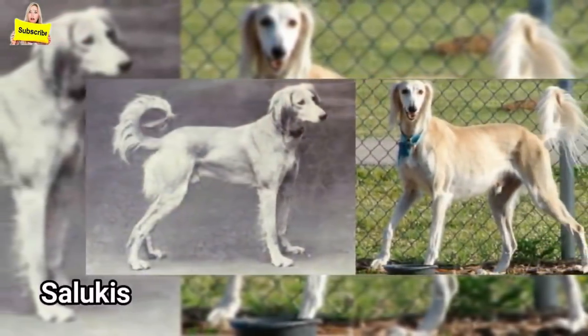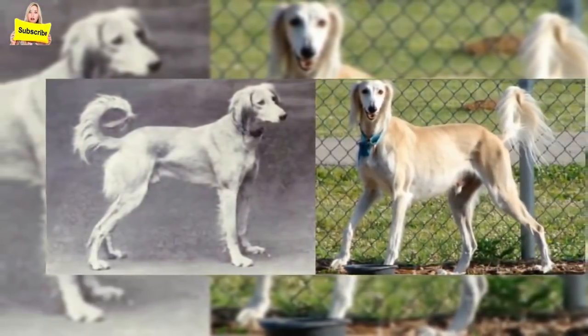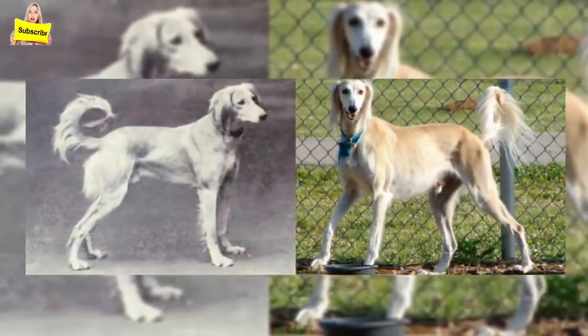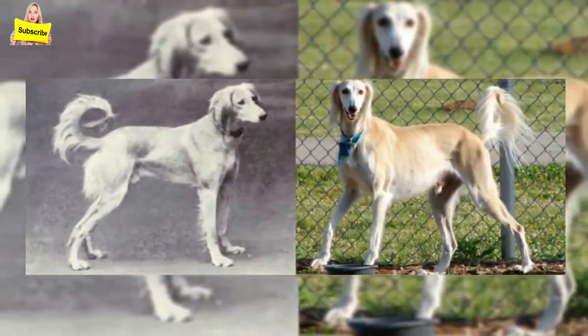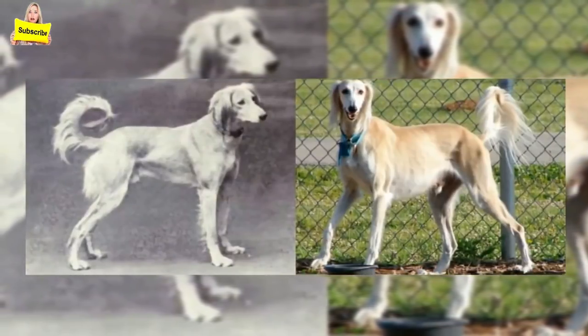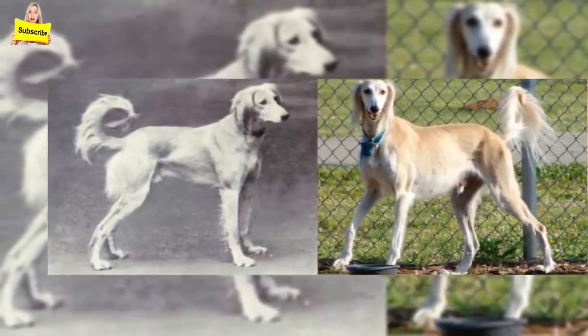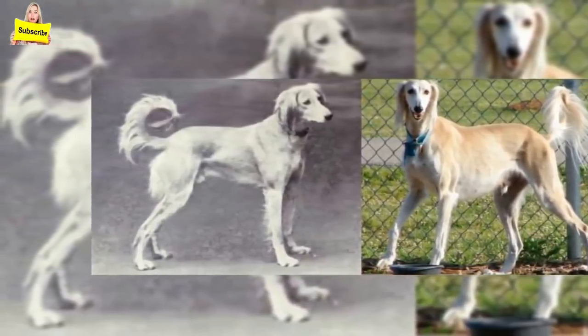Salukis: Salukis are prone to eye problems such as progressive retinal atrophy, corneal dystrophy, and glaucoma. They can also be susceptible to von Willebrand's disease, which is a blood clotting disorder, as well as hypothyroidism. As far as physical appearance goes, the Saluki has not changed much.